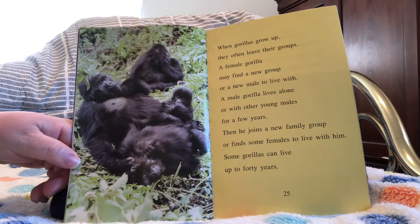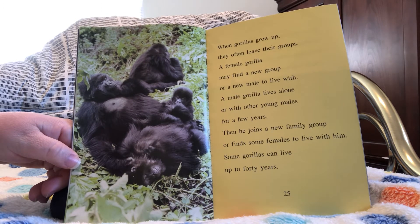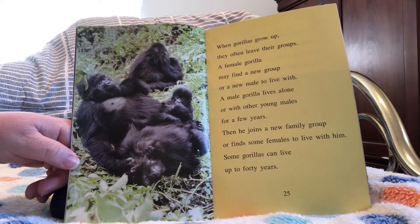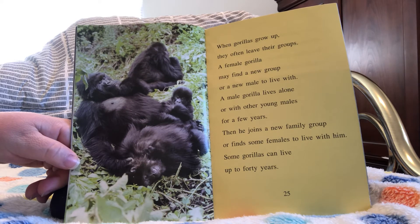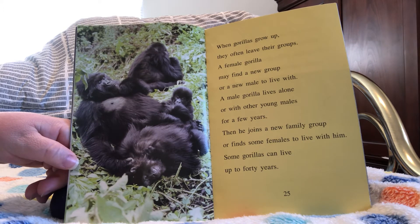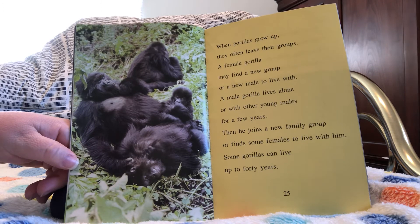When gorillas grow up, they often leave their groups. A female gorilla may find a new group or a new male to live with. A male gorilla lives alone or with other young males for a few years, then joins a new family group or finds some females to live with him. Some gorillas can live up to 40 years.